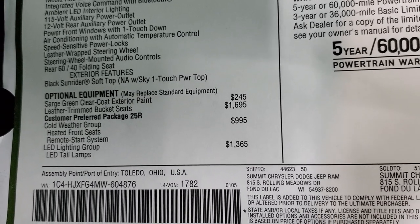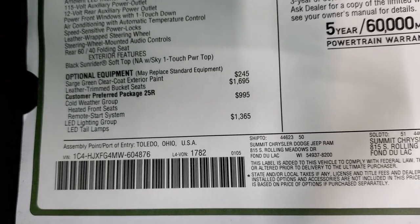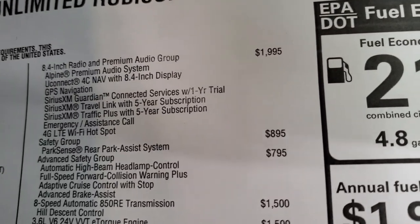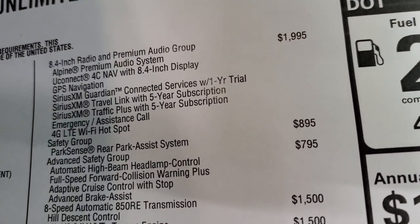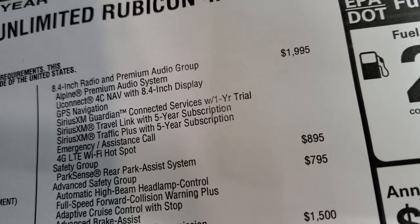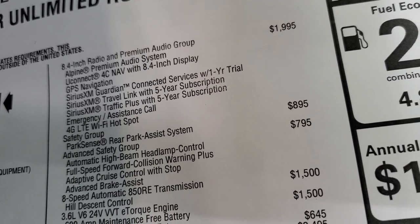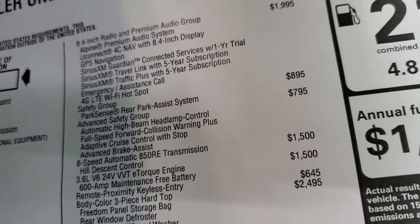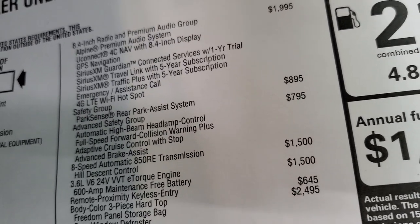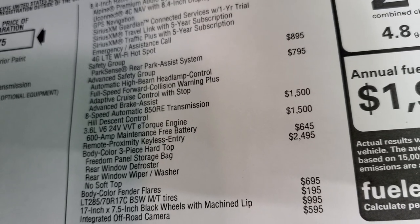It has the cold weather group, which gives you heated seats, remote start, and heated steering wheel. The LED lighting group is $1,365, giving you all those special lights in front and the tail lamps. The 8.4 radio and premium audio group is $1,995, giving you Alpine premium sound, Uconnect 4C nav, GPS navigation, Sirius Guardian for a year, Sirius Travel Link and Traffic Plus for five years, plus 4G LTE Wi-Fi hotspot and emergency assistance call. The safety group with ParkSense rear park assist is $895.